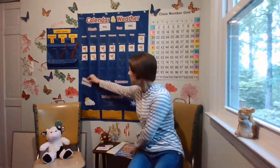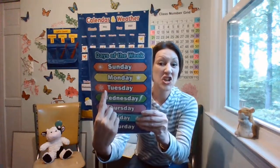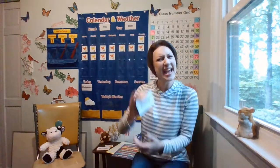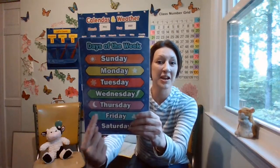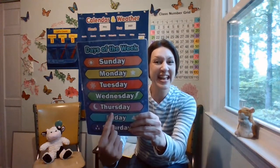And what was yesterday? Do you remember? Let's see. Tuesday. Yesterday was Tuesday. And what will tomorrow be? Do you know? What comes after Wednesday? Thursday. Thursday.